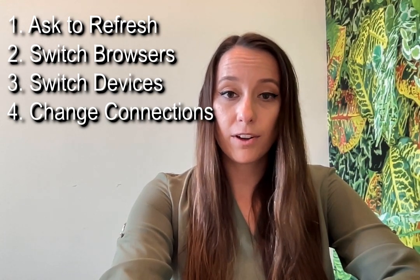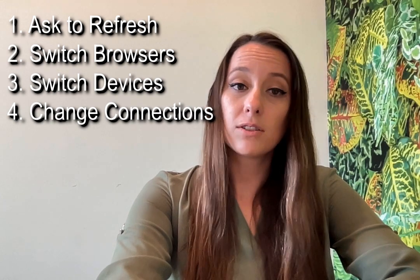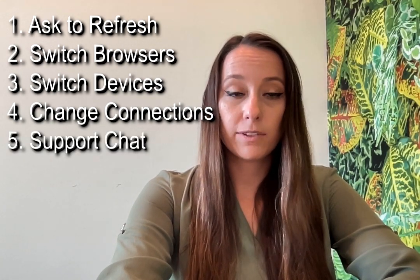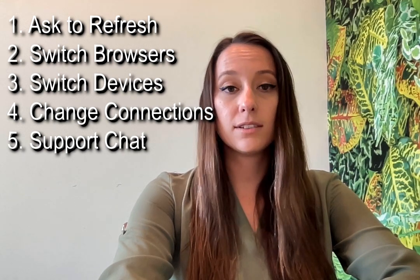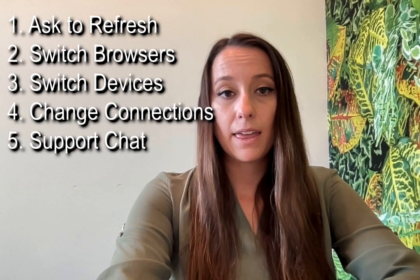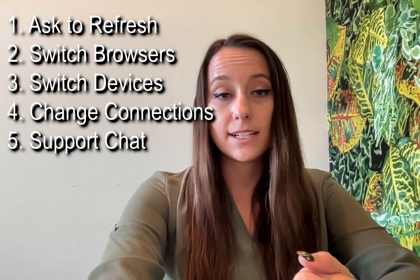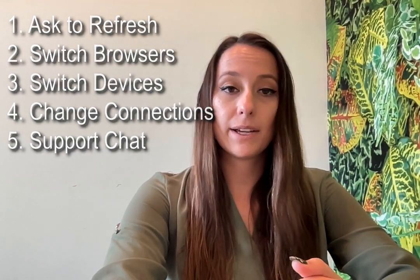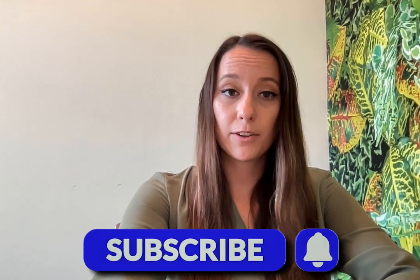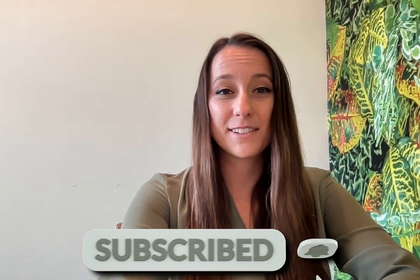And then finally, if all of those still don't work, reach out to the help desk — that is what they are here for. We want to be able to help facilitate your notarizations. What we would need is any relevant information and also the session ID number. We'll do our best to help you. If you have any questions, feel free to reach out and follow us for more tips and tutorials. Thank you.